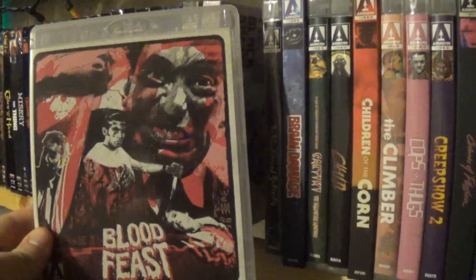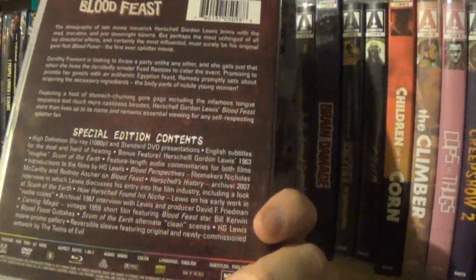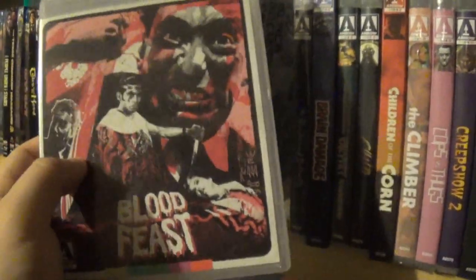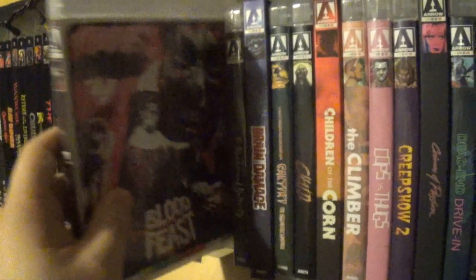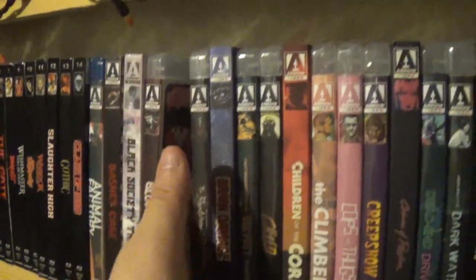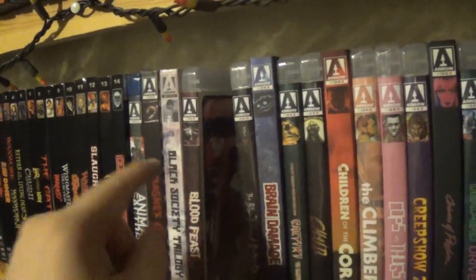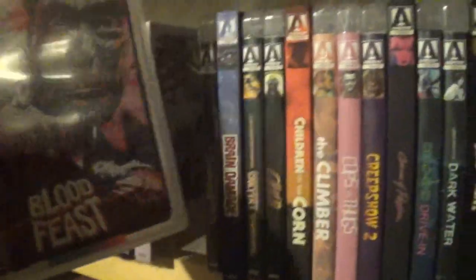After that we have Blood Feast. I watched this for the first time, though it felt like I'd seen it before because I've heard so many people talk about it. This is one of the Herschel Gordon Lewis films. Arrow put out that massive box set — one of the cooler box sets ever released. I didn't get a copy of that, but now they're putting out a lot of the individual films so I'm starting to check those out.